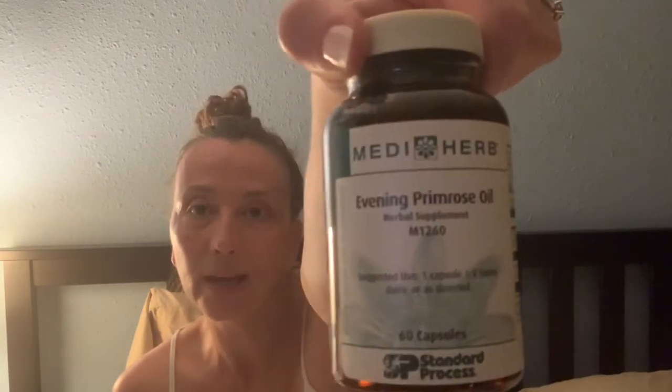I just added this one: evening primrose oil. I was having some extra achiness in my right foot, especially when I run. It's evening primrose oil, also by Standard Process. It's recommended once a day, but she said if you're still feeling achiness, take it twice a day. I added the second pill and it's great.